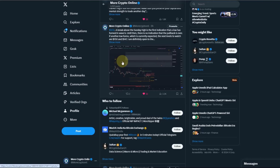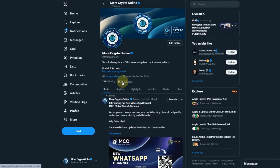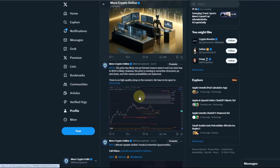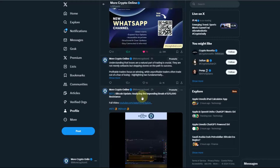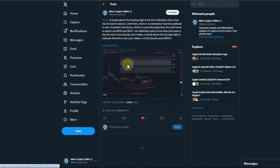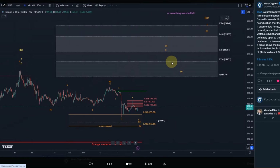I posted an update earlier today on X about Solana. If you're interested in regular updates, check out our X profile — you'll find the link in the description. I highlighted earlier today that there was no indication that the pullback is over.